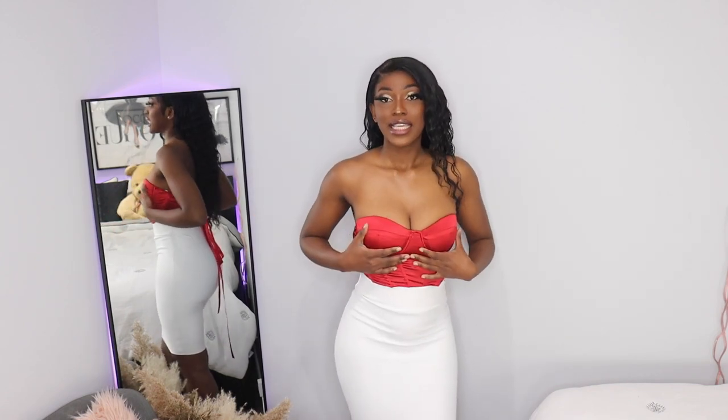For this next look — oh my god, I love this. It's giving sexy, giving Valentine's, and I'm just here for it. The top is from Shein and I really love it — the quality is really good. The skirt is from Fashion Nova and I love this skirt so much because it hugs your body and makes it look all nice and snatched. It's a really nice ribbed material too, so I'd say it's pretty good quality.